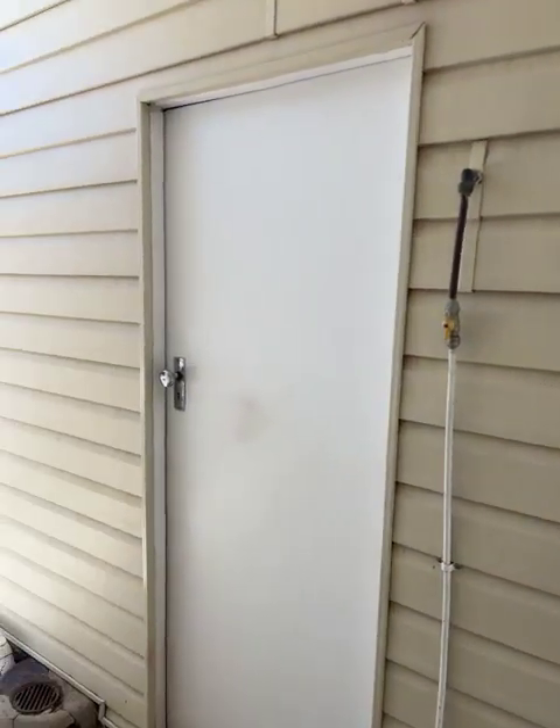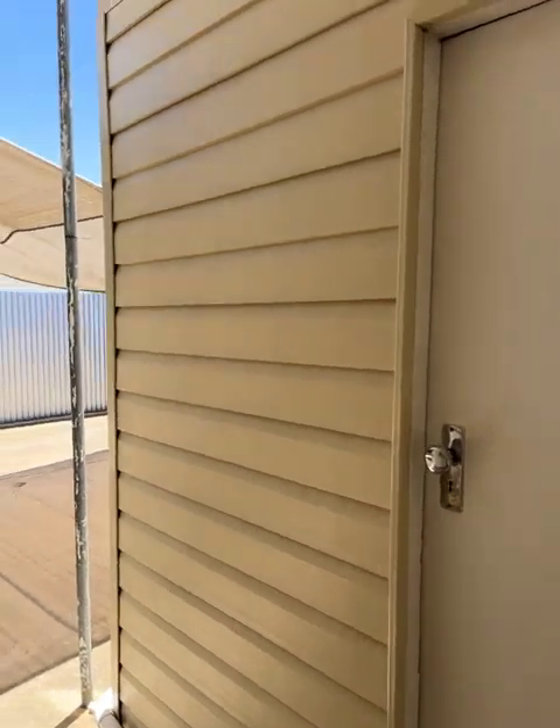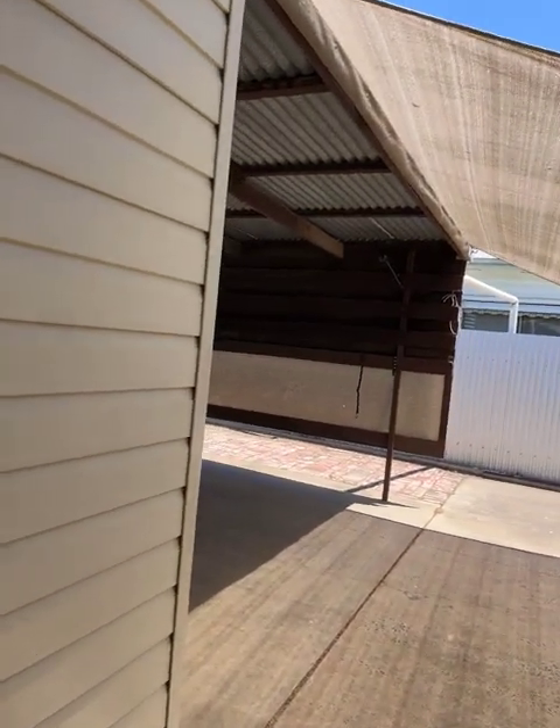Just outside the back door is the laundry. This is vinyl clad as well — the whole house has been wrapped in vinyl cladding, and so has the laundry. Pretty new trough and burnt orange laundry cupboards.